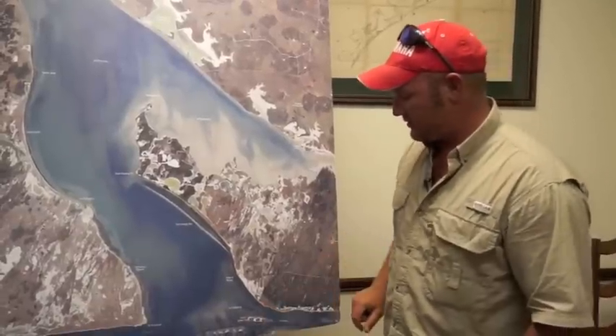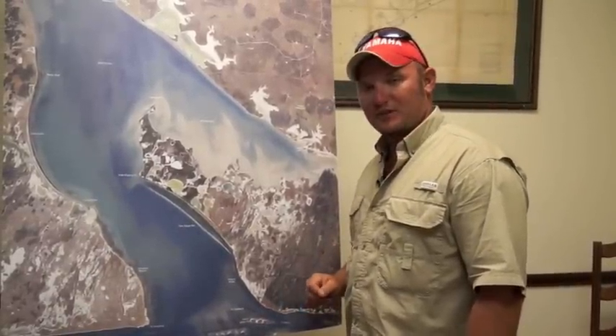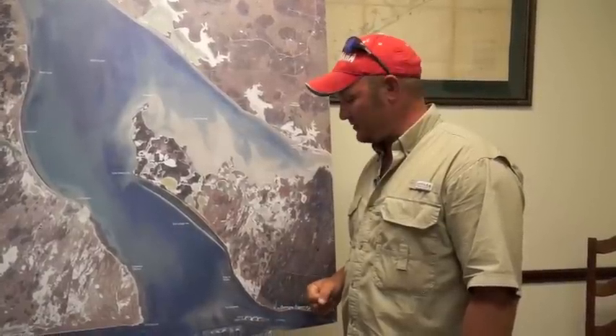The fish in Capuerta have slowed up a little bit. They're still in there, but there's mainly 13 to 14 inch trout. Your occasional redfish and your occasional big fish will be in there. If you're patient and you can wait them out, then you'll find them.